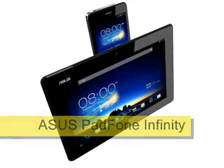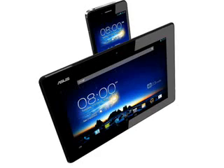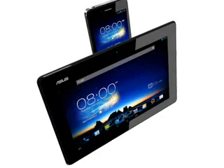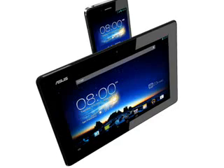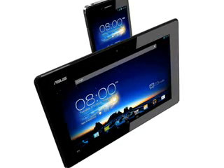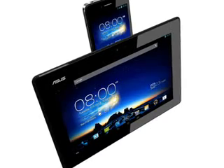ASUS Padphone Infinity, expected Q2 2013. The quirky ASUS Padphone 2 only hit the market a couple of months ago, but ASUS have already come up with an improved version called the ASUS Padphone Infinity. What they intend to call the next version we don't know, because of course Infinity Plus One does not exist.